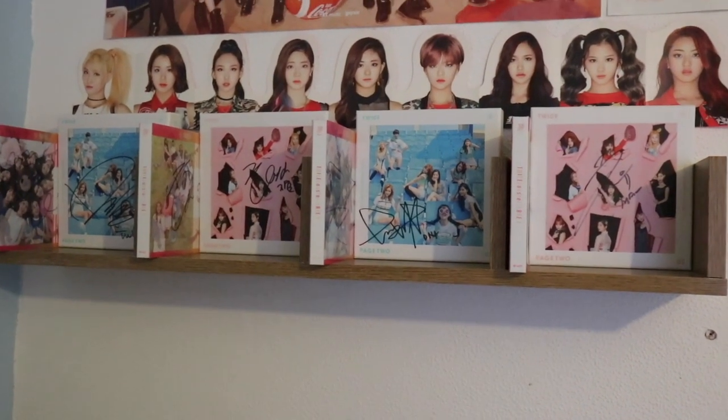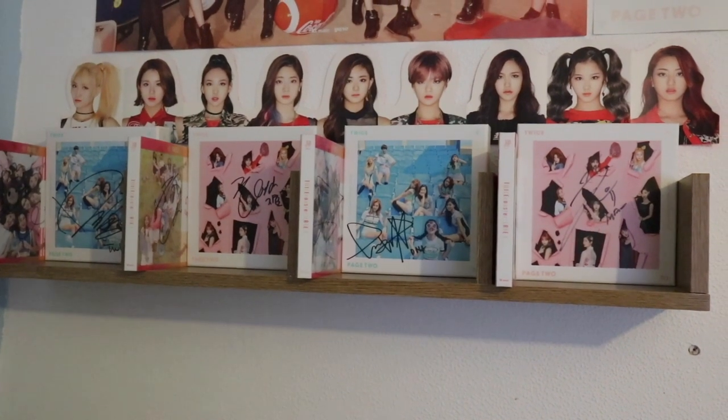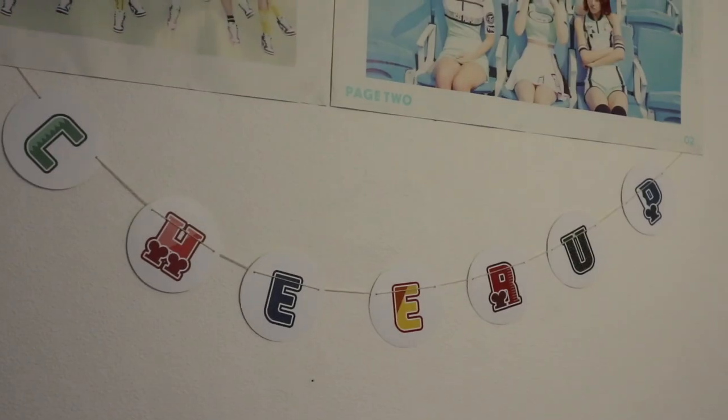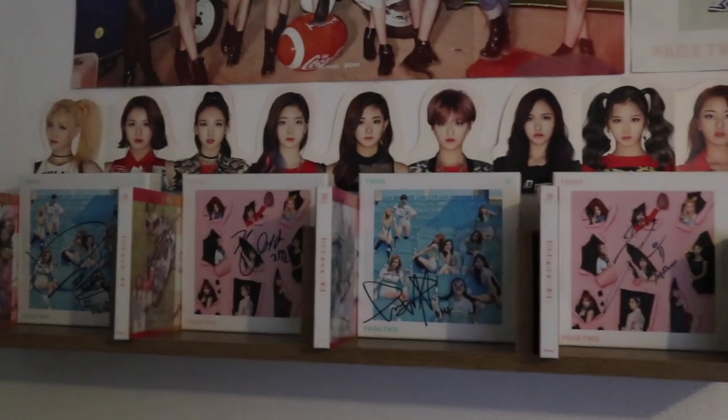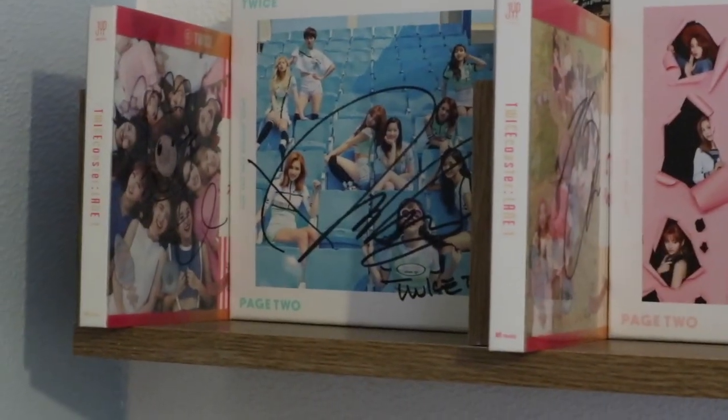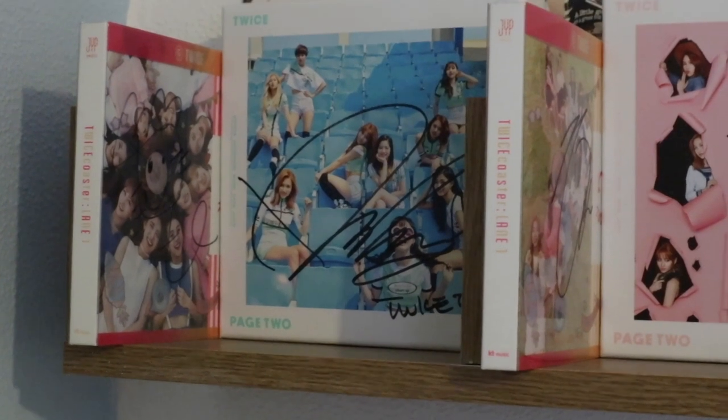That's my main TWICE bookshelf tour, but before I go I want to show you what I have displayed in my room. I do have some posters, a Cheer Up banner that came with the album, and another version of the garland just displayed here.